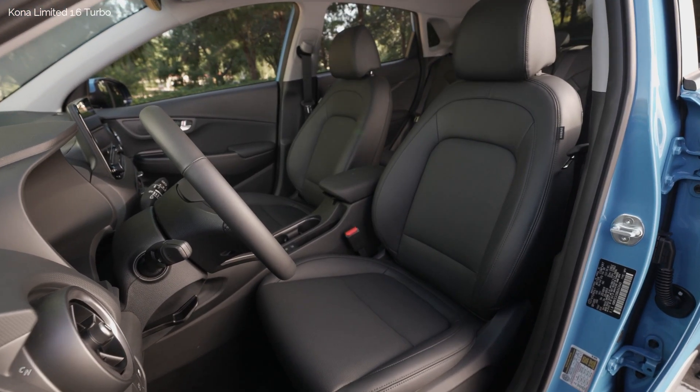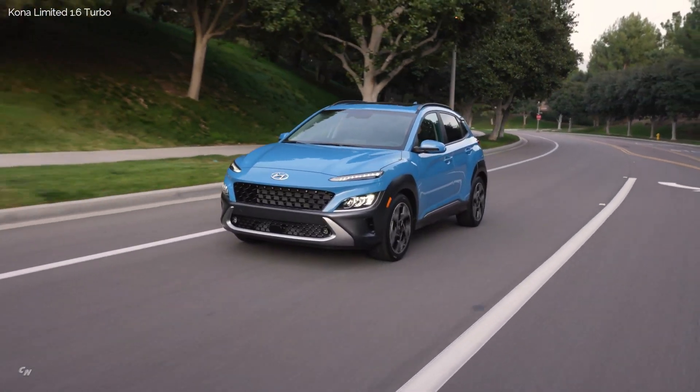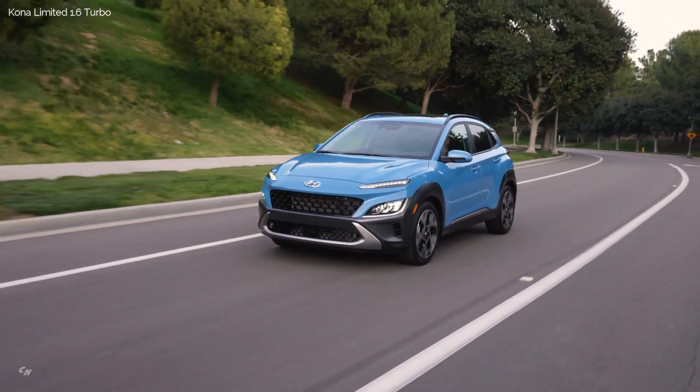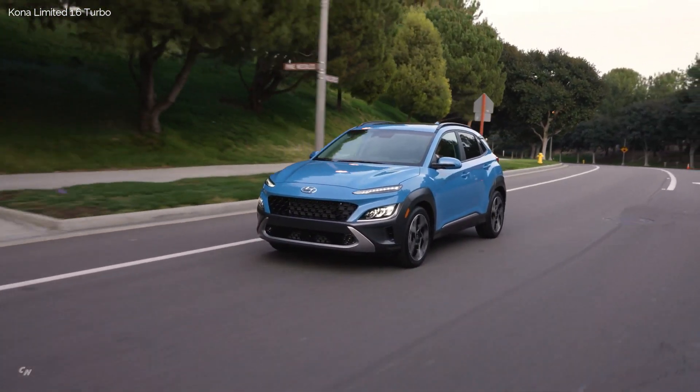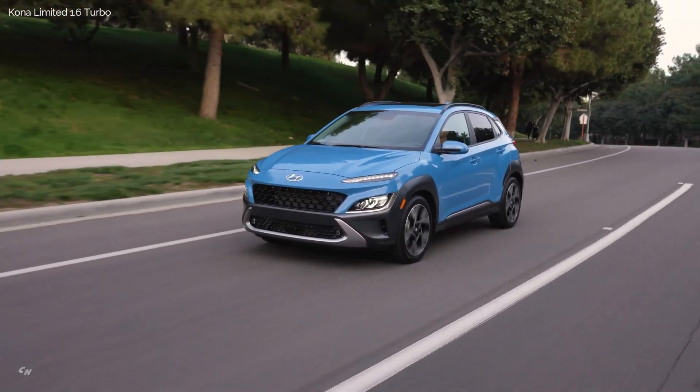An aluminum-like finish adds refinement. Kona's rear cargo area has been increased, and second-row legroom has also been improved, along with USB port access for second-row passengers.